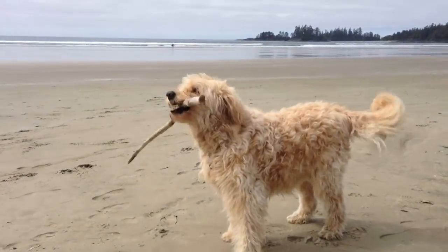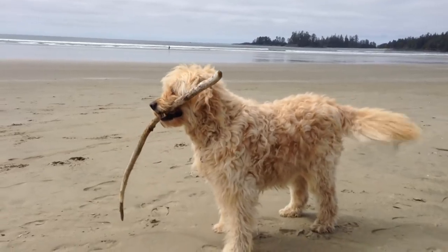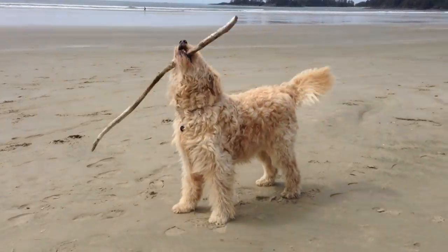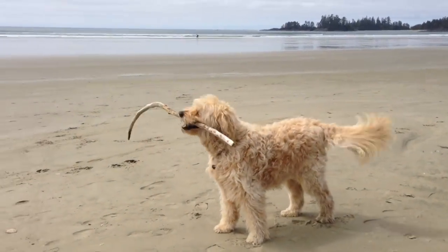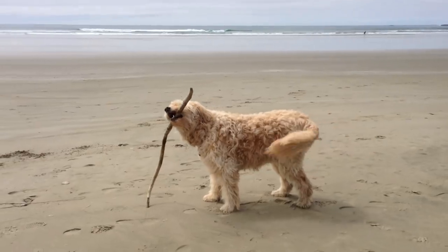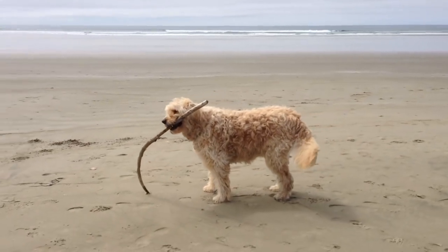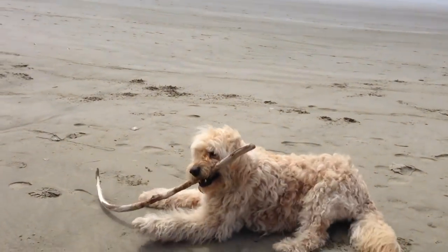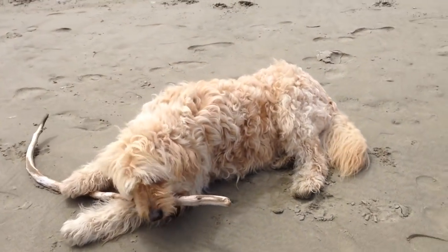Here's Geordie on the beach in Tofino on the west coast of Vancouver Island in the summer of 2018. He's going to be 14 years old next spring and some days he just seems to act like a puppy. Just love our boy. It's a good time to remind everyone that I give away a Geordie t-shirt with every episode. Just leave a comment below and I'll pick one at random from the first 24 hours worth of comments.